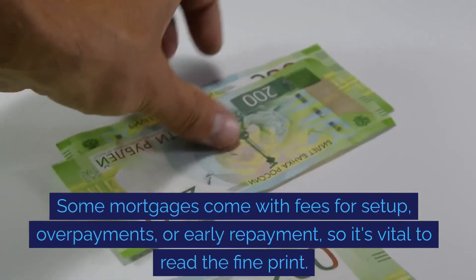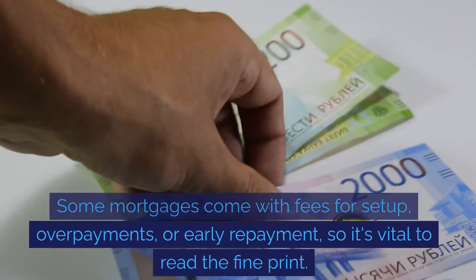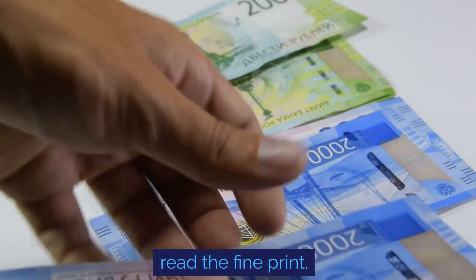Some mortgages come with fees for set-up, overpayments, or early repayment, so it's vital to read the fine print.